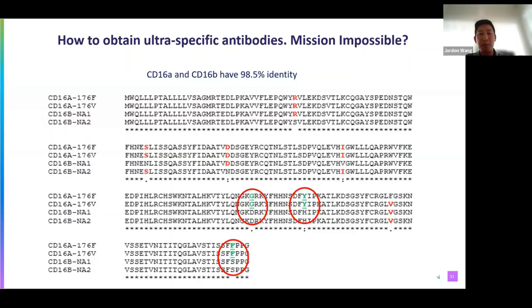At AvantGen, our discovery platforms can efficiently tackle a wide range of targets, including difficult ones like CD16A. Our germline library collection are very large yeast display libraries containing fully human antibodies, displayed using a novel and proprietary technology. For each campaign, we introduce more than 100 billion yeast clones. We have three antibody formats: our Avant-Epe single-chain FE library, our Avant-Foyle VHH heavy-chain-only library, and our Avant-Saber FAB-formatted library, which is what we used for this NK cell engager program.